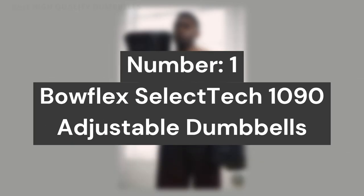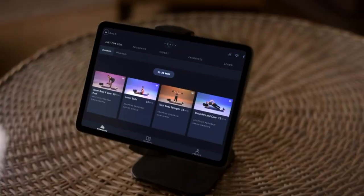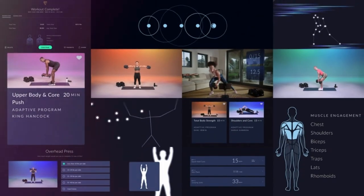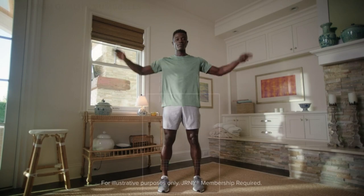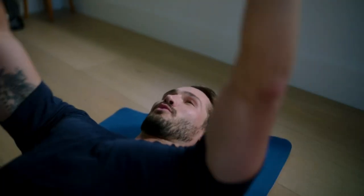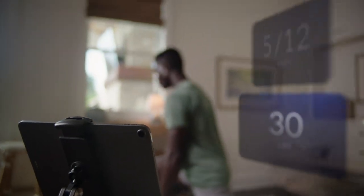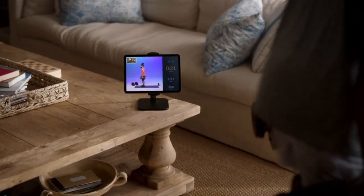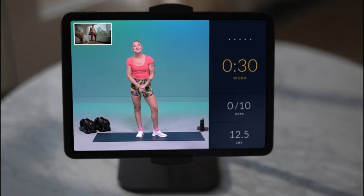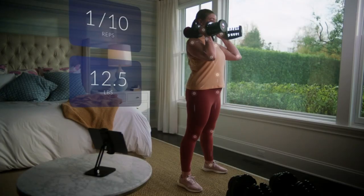Number 1: Bowflex SelectTech 1090 Adjustable Dumbbells. Includes a 1-year JRNY membership, a $149 value. Auto-renews when the trial ends unless canceled 48 hours prior to the trial end date. JRNY with motion tracking technology counts your reps and tracks your form in real-time simply by using your tablet's camera. JRNY membership required; available on iOS and Android tablets only. Full body strength workouts are available on-demand on the JRNY app.